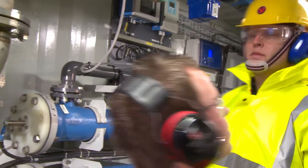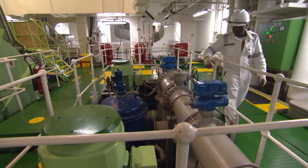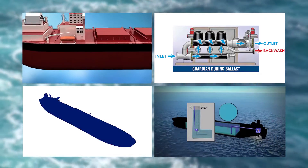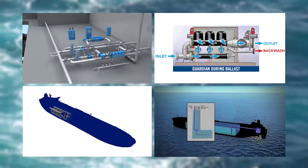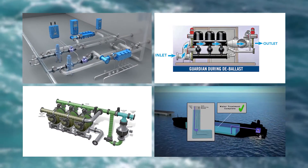Seafarers will rapidly need to become familiar with new systems and procedures for managing ballast water on board their vessels. A number of equipment manufacturers have developed such systems, which have then undergone testing procedures to ensure they can achieve the required standard.